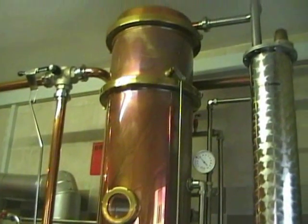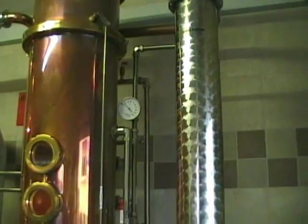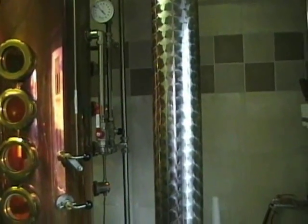This leaves the alcohol and some water vapour — the exact concentration can be regulated by the temperature — to pass through a condenser and a cooler.